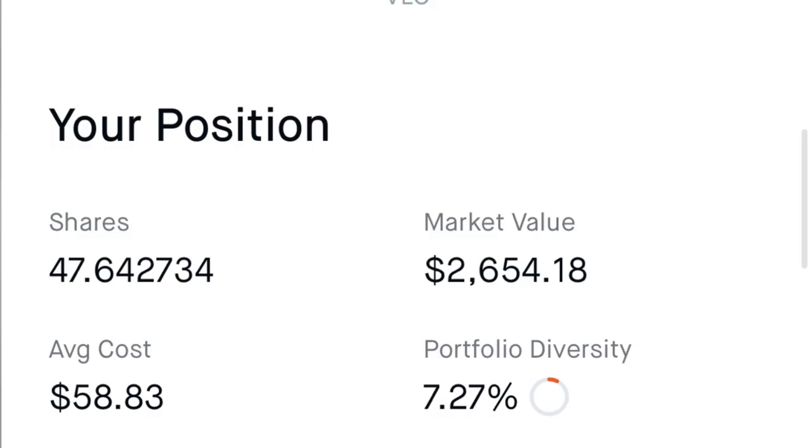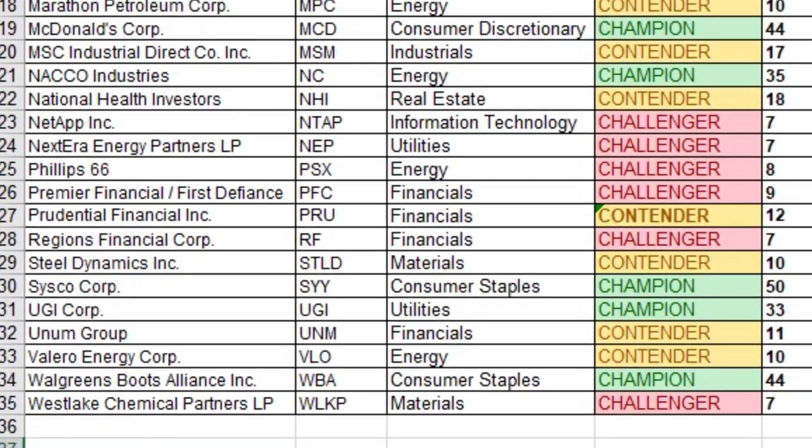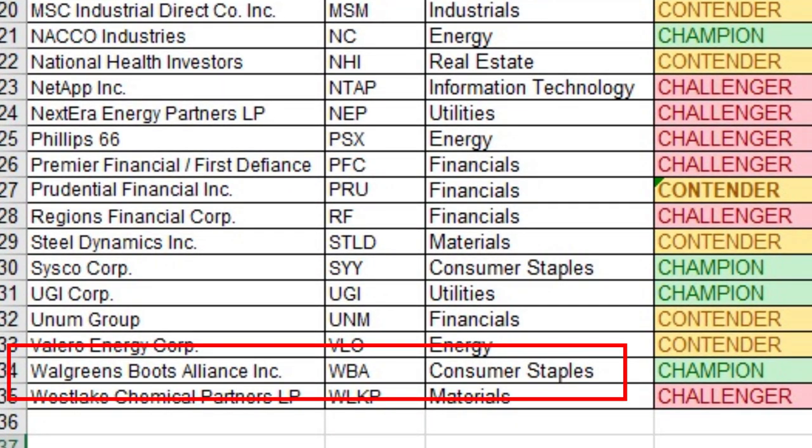Number thirty-one is Valero Energy Corporation, ticker VLO, in the energy sector — 10 consecutive years of dividend payments. I own 47.643 shares at an average cost of $58.83 per share, for a dividend yield on cost of 6.66%.